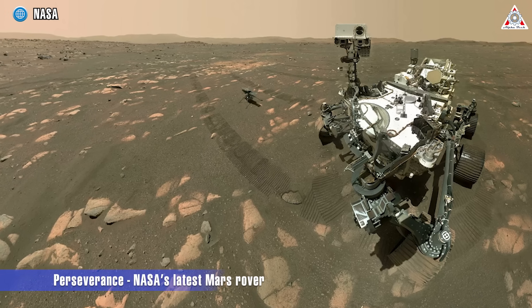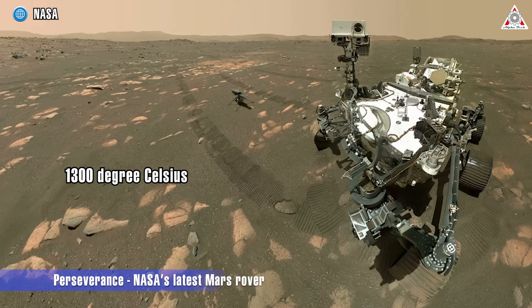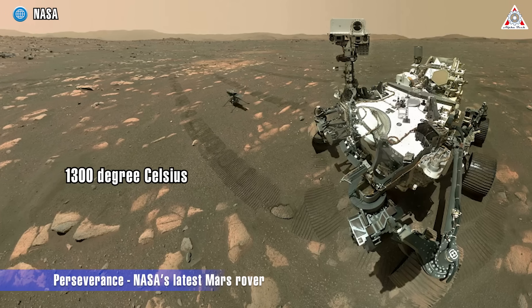Perseverance, NASA's latest Mars rover, reached similarly toasty temperatures of around 1,300 degrees Celsius when it entered the planet's atmosphere in February.